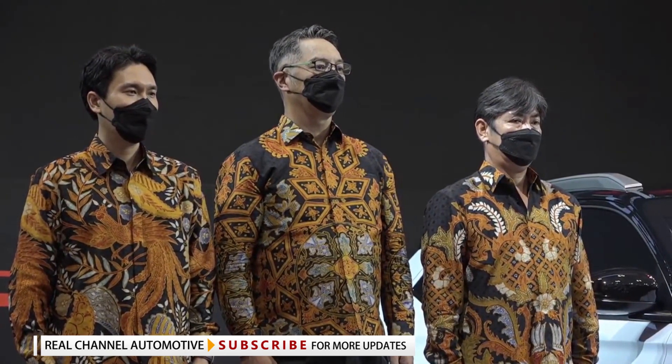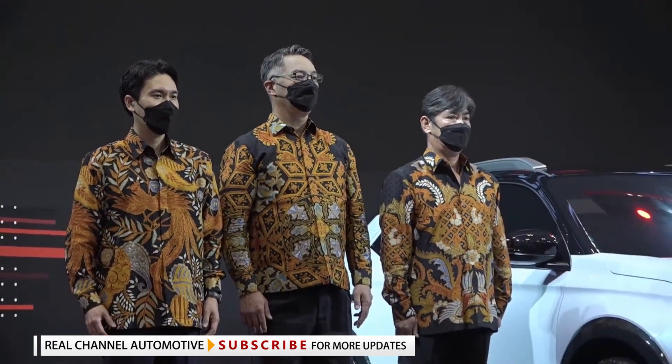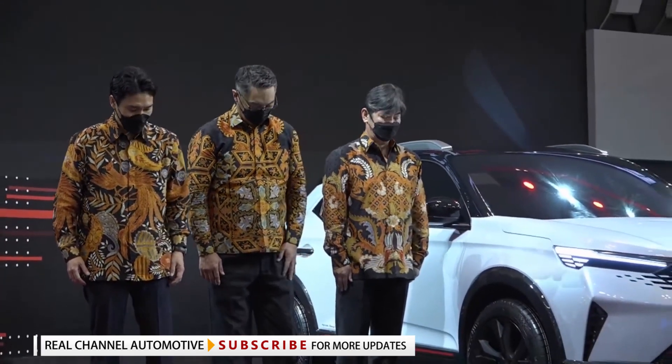We expect some of the design features to be toned down for the production version of the Honda ZRV, including the lights and the wheel-tire combination.